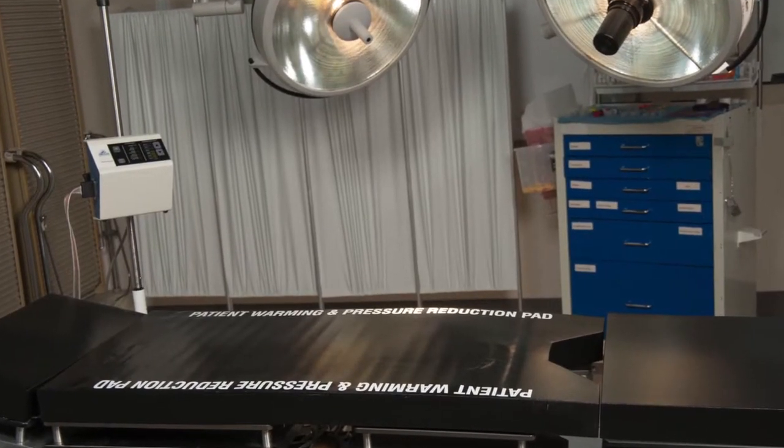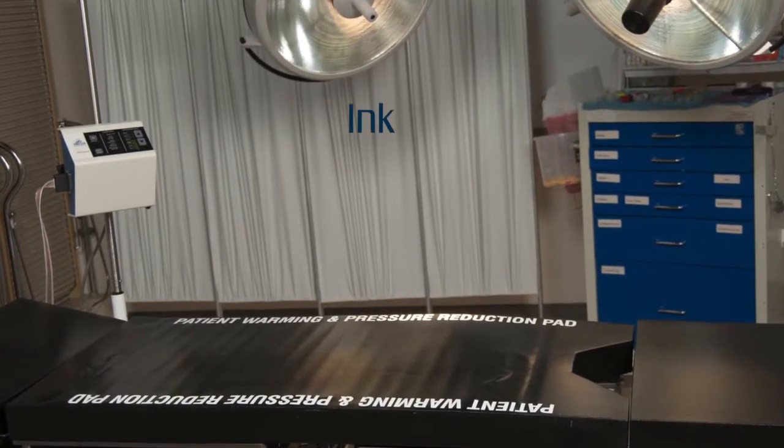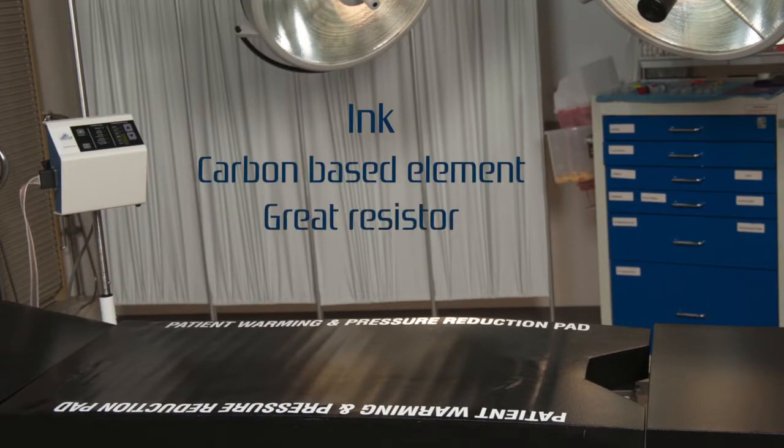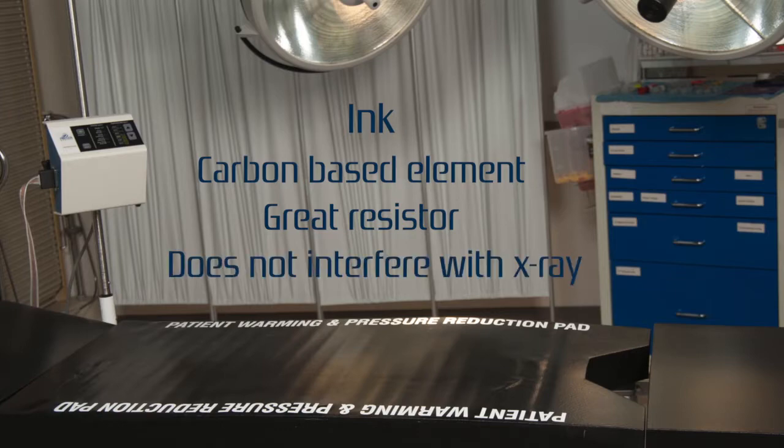The resistive element in the Pentler patient warming system is ink. Ink is a carbon-based element that functions wonderfully as a resistor. The ink is baked to a mylar material and appears as a film. An added benefit is that ink does not interfere with x-ray nor patient monitoring.